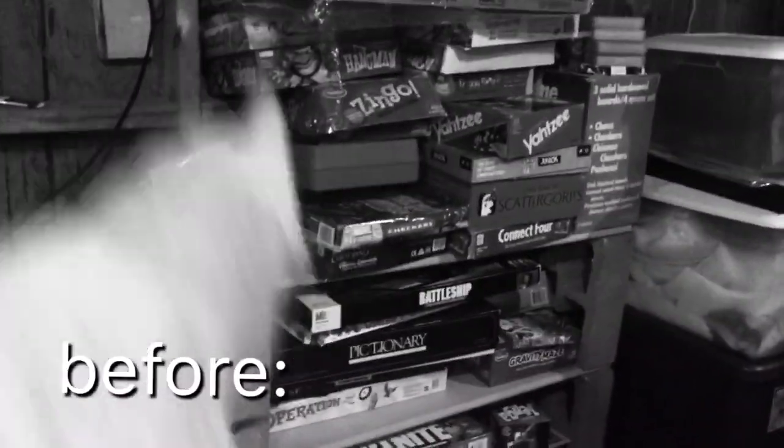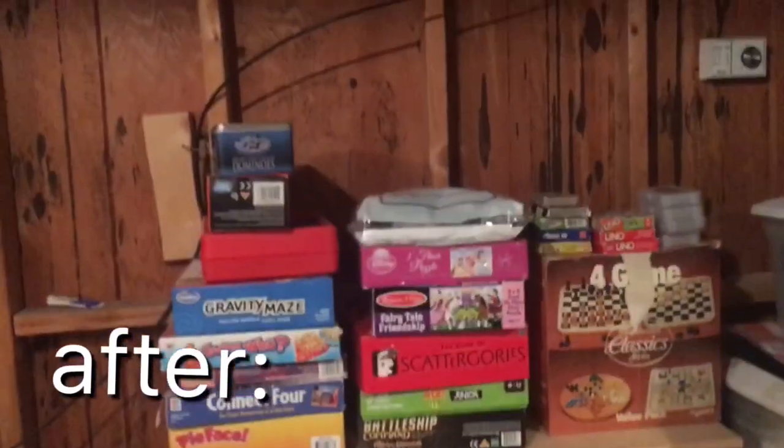It's time for the grand reveal of the game shelf — this is what my mom mostly wanted me to organize. Ta-da!